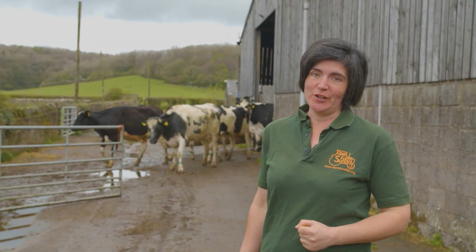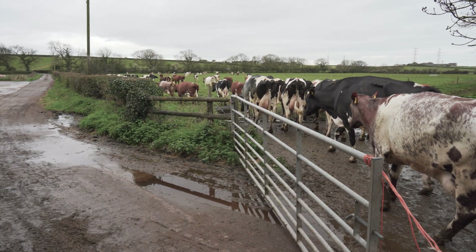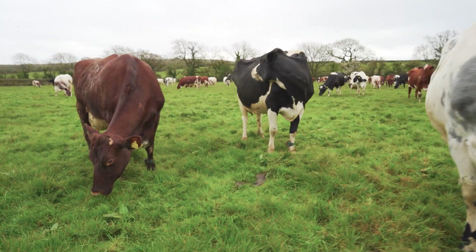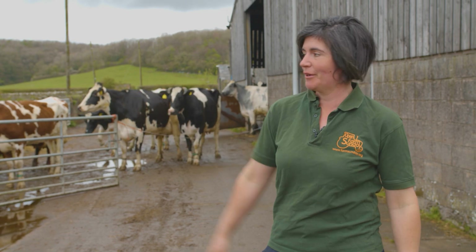Morning milking has just finished and these girls are going back out to grass. Generally in the springtime, a lot of herds in Britain will turn their cows out to graze. We've got one big block of land right around our sheds in a big ring, and these girls are going out to graze.